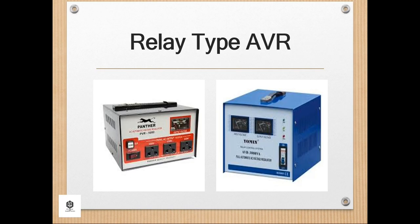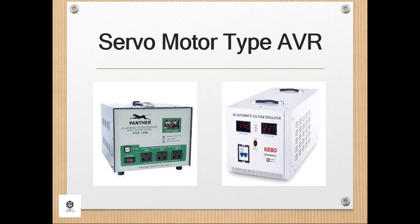A relay type AVR makes use of electronic circuitry like relays and semiconductors to regulate the voltage. A servo-motor type AVR, on the other hand, uses a magnetic core with a motorized servo-mechanism to regulate the voltage. The servo-mechanism is responsible for switching connections in order to maintain the acceptable voltage. Durability-wise, a servo-motor type AVR is better than a relay type as it can withstand voltage fluctuation better than the solid-state relay type, which may easily get damaged.